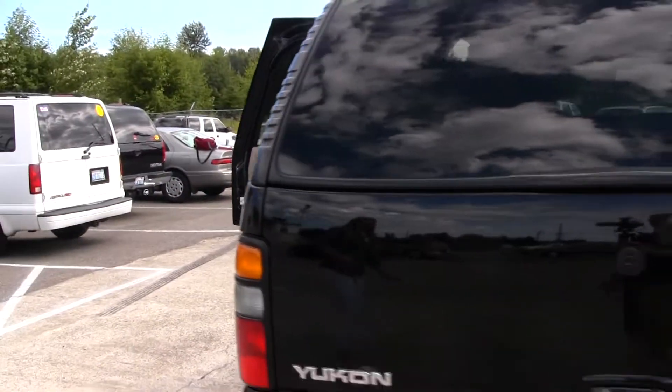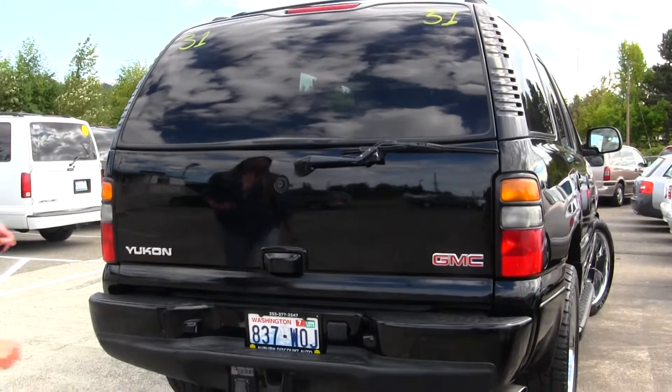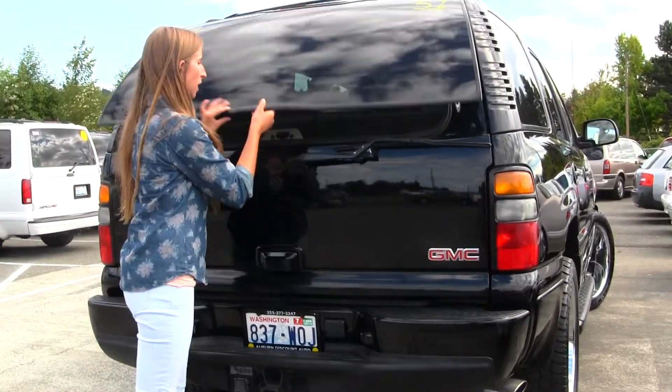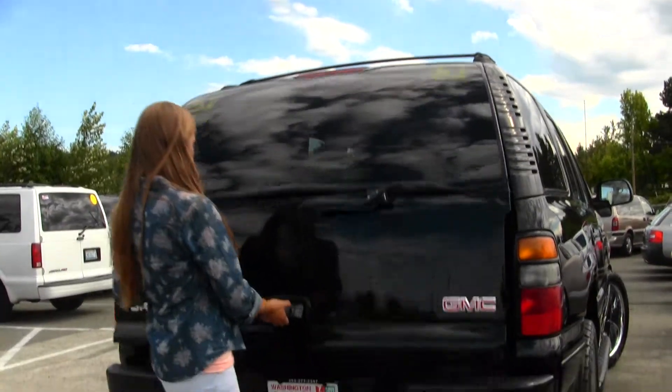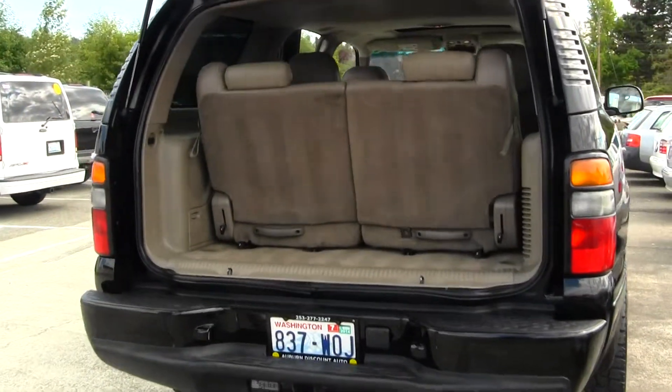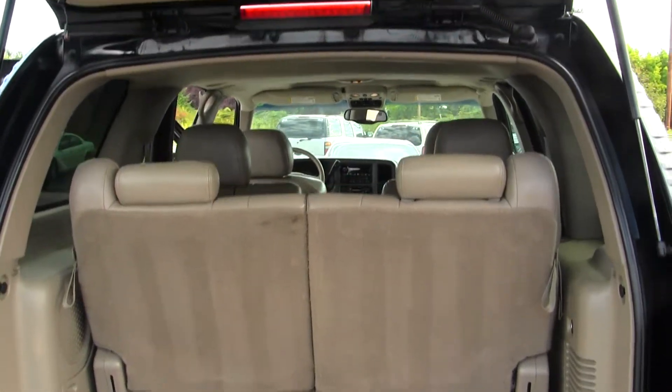It has a class three tow package. You can open just the glass if you need to reach in quickly, or you can open the main door for full access. It's very easy to fold the third and second row for optimal cargo space.